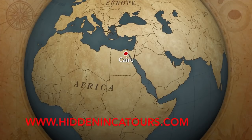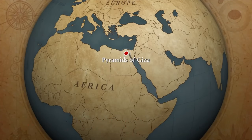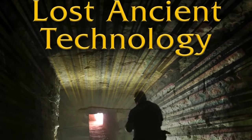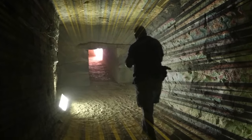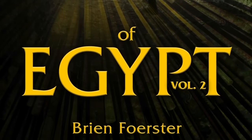Hi, this is Brian Forster of Hidden Inca Tours, and today a very special experience to share with you, as is documented in my new book, Lost Ancient Technology of Egypt, Volume 2.